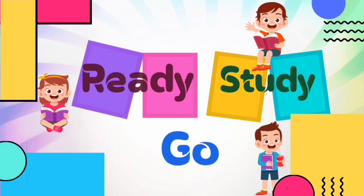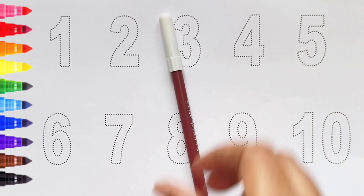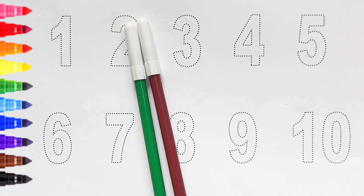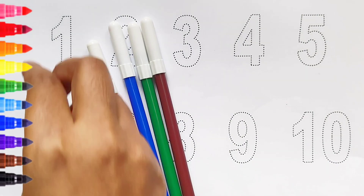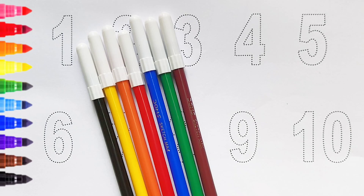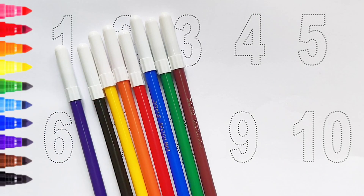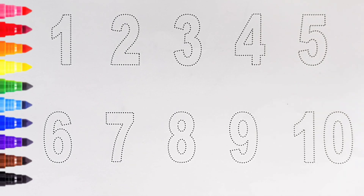Brown color, green color, blue color, red color, orange color, yellow color, black color, violet color. Hi kids! Today we will learn the numbers from 1 to 10. Let's begin!